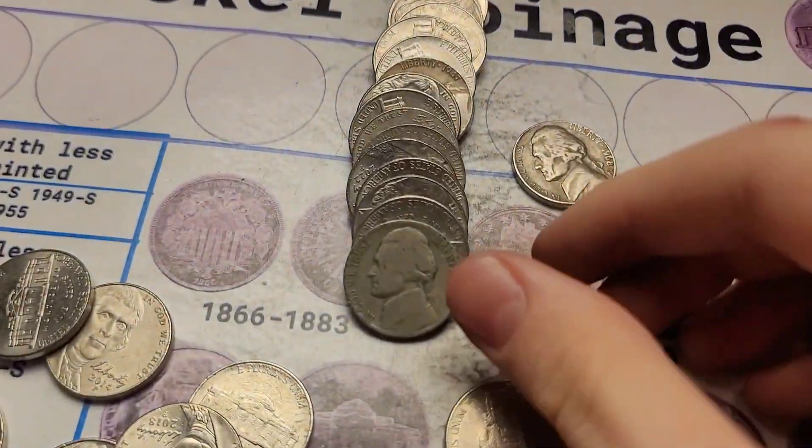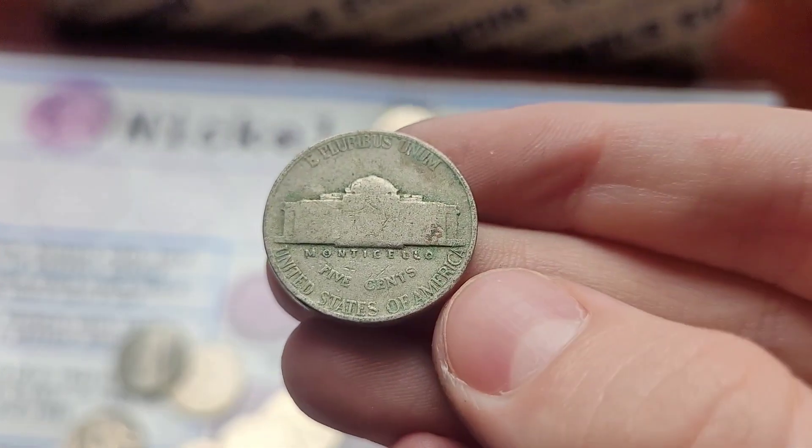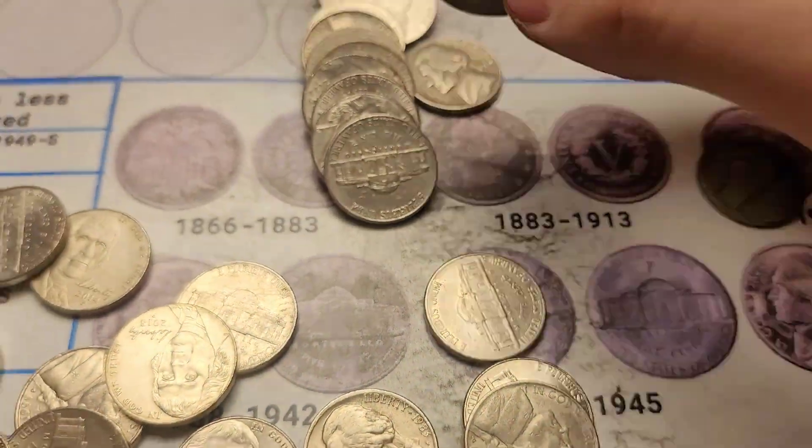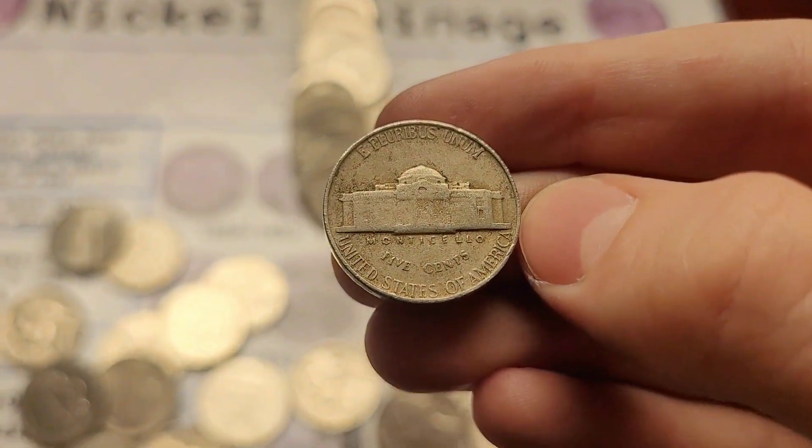Last roll of the box, last finds of the hunt. First, a 1939 Jefferson — if it has a Denver, we need it for the book. Nope, no Denver. And a 1947 Jefferson from Philly. I'll bring you back with a wrap-up.